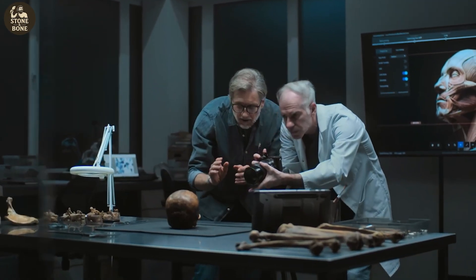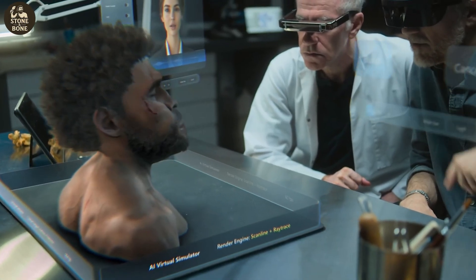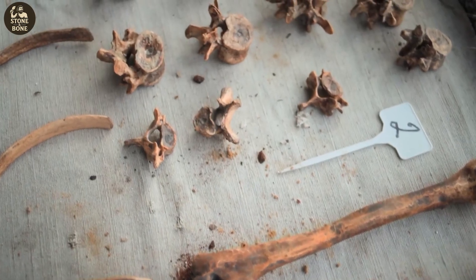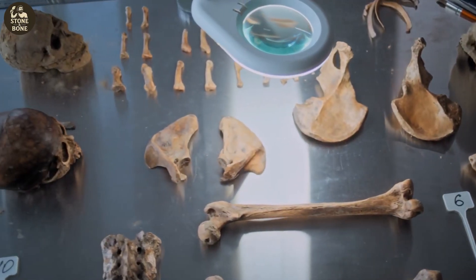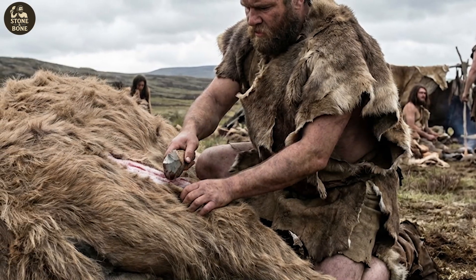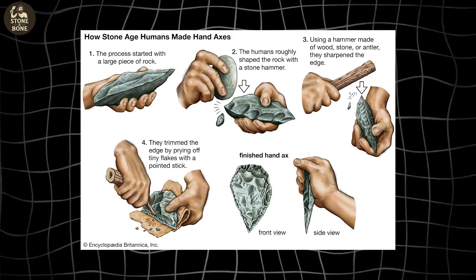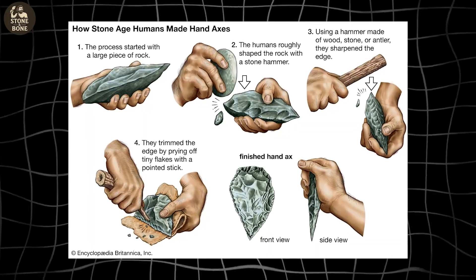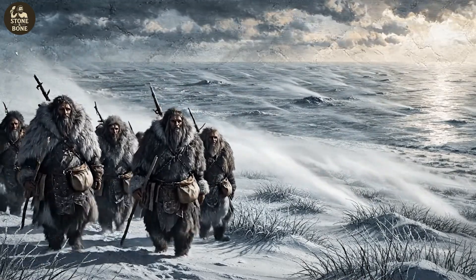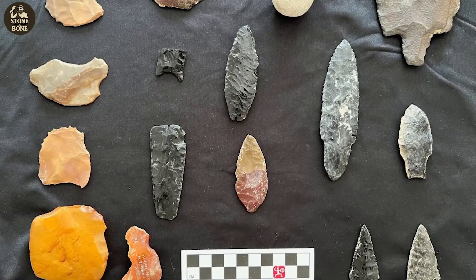Scientific skepticism is healthy — it keeps the field honest. But when the evidence is this clean, this consistent, and this verifiable, there comes a point where skepticism becomes resistance to change. The story emerging from Rimrock Draw isn't about a brief stop or accidental visit. It's about real people living real lives in a glacial world. To hunt camelops animals weighing over 1,600 pounds, you need coordination, strategy, and technique passed through generations. To craft tools from non-local agate, you need knowledge of distant landscapes. These weren't newcomers learning the land — they were people already adapted to it.